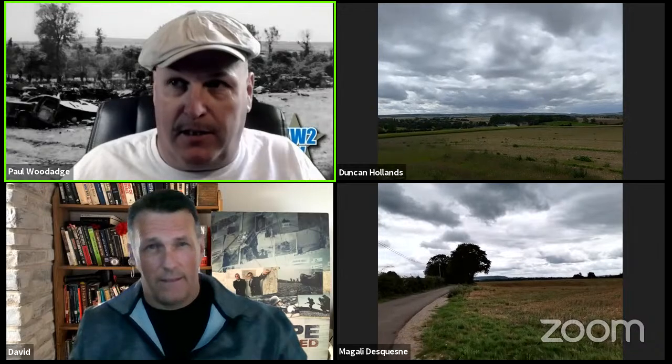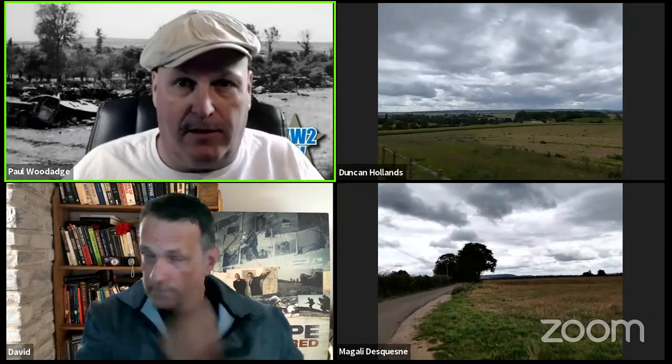Good afternoon everybody, we are live now — this is part two of our Falaise Pocket shows. Joining me very early in the morning from Canada is David O'Keefe as our historian. We've got Mag and Duncan out on the sites again. A word of advice: cell phone reception is lousy down at St. Lambert, so at various points we may lose one or both cameras. We've got Joe in reserve and will keep with the feed as long as we have images.